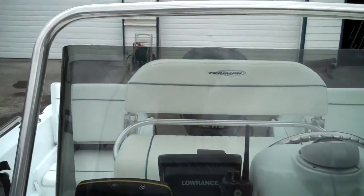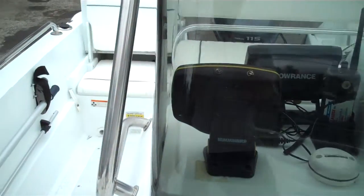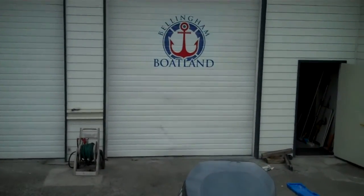Give us a shout — we're BellinghamBoatland.com. Watch these videos and give us a call at 360-756-6545. Thanks for watching, have a great day.